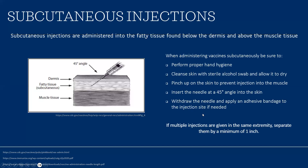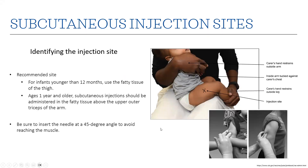For subcutaneous administration: subcutaneous injections are administered into the fatty tissue found below the dermis and above the muscle. Perform proper hand hygiene, cleanse the skin with a sterile alcohol swab and allow it to dry. Pinch up on the skin to prevent injection into the muscle. Insert the needle at a 45-degree angle, then inject and withdraw the needle, and apply a bandage if needed. If multiple injections are given in the same extremity, separate them by a minimum of one inch. For infants younger than 12 months, administer in the fatty tissue on the side of the thigh; for ages one year and older, subcutaneous injections should be given in the fatty tissue above the upper outer triceps of the arm.